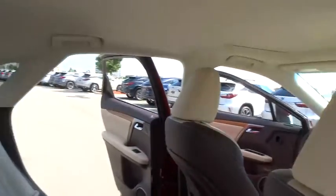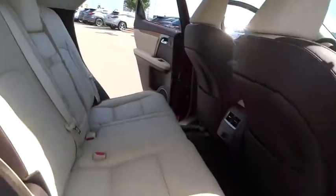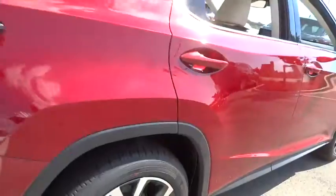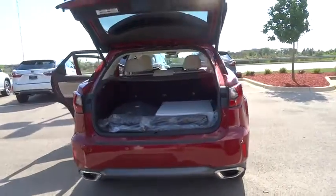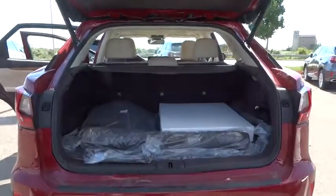Traction control, stability control, steering wheel audio control, power passenger seat, keyless entry, power liftgate, backup camera, anti-lock braking system, all-wheel drive, leather-wrapped steering wheel.